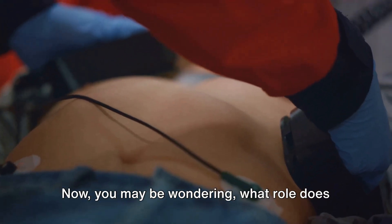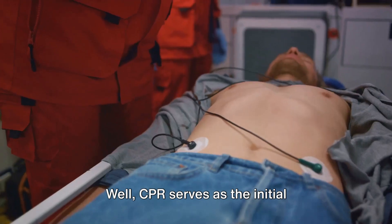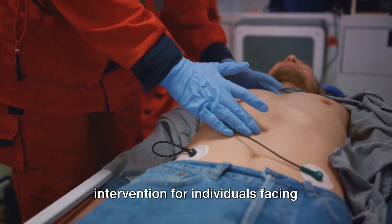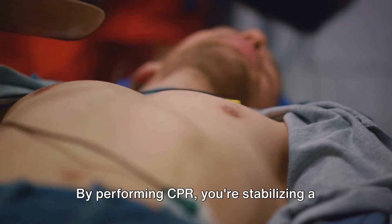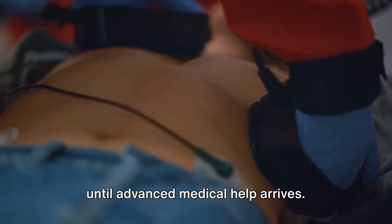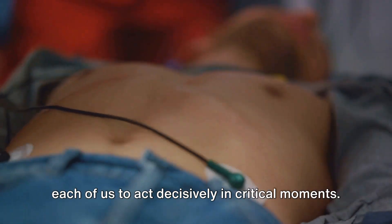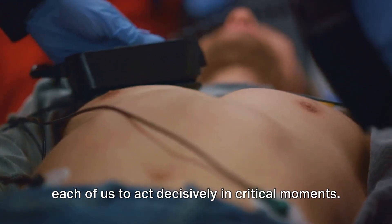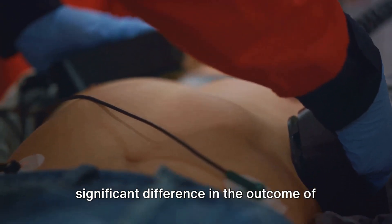What role does CPR play in emergency medical response? CPR serves as the initial intervention for individuals facing life-threatening situations. By performing CPR, you're stabilizing a person's condition, buying valuable time until advanced medical help arrives. Understanding the role of CPR empowers each of us to act decisively in critical moments, and this knowledge can potentially make a significant difference in the outcome of an emergency.